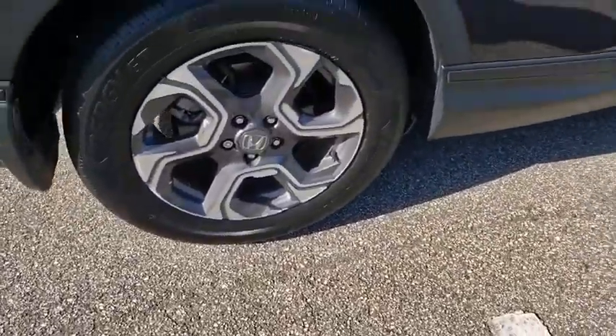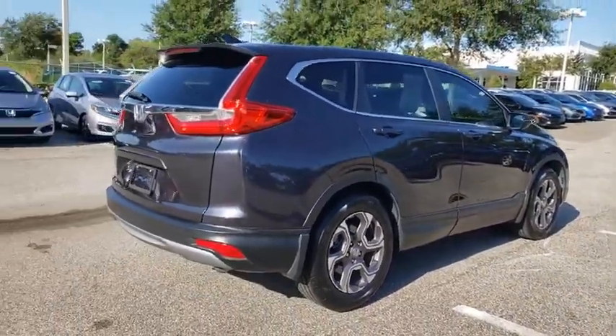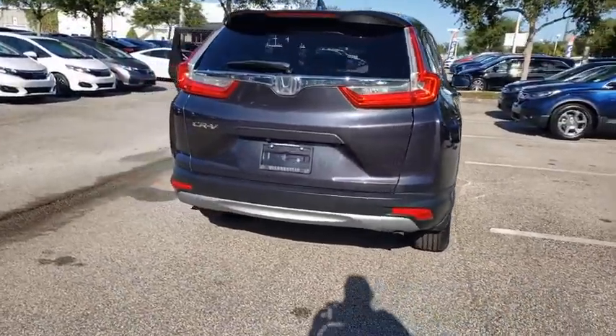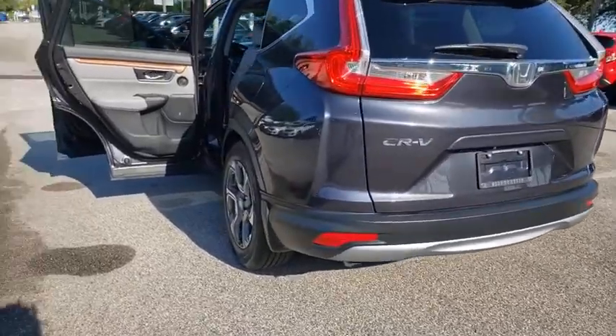This vehicle has less than 40,000 miles. Here are some of this vehicle's great options: backup camera, steering wheel audio controls, power liftgate, remote engine start, stability control, anti-lock braking system, power passenger seat.